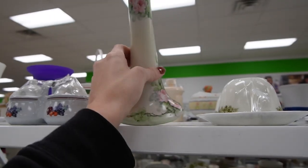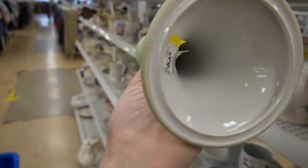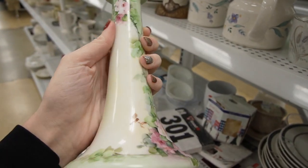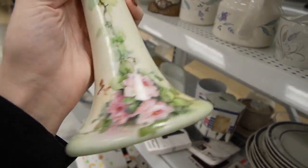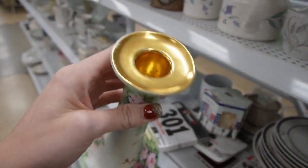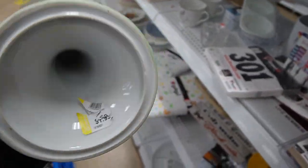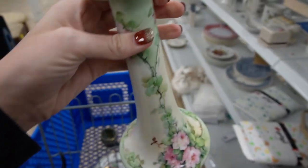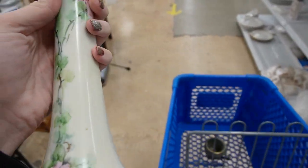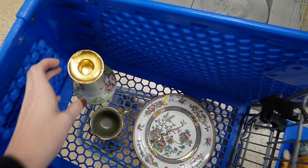That's a pretty candlestick. Looks like it could be Limoges or something. Obviously somebody peeled this sticker looking for the signature, and it might not have a marking on the bottom. It's obviously hand painted — look at how bright that gold is. I think I'm more attracted to the china that has bright gold gilding on it. I really like that. It's $1.99, even though it's a single candlestick — it's a beautiful piece, so we will stick that in there.